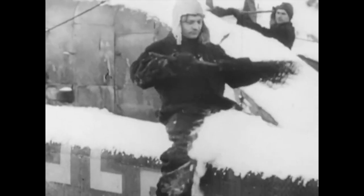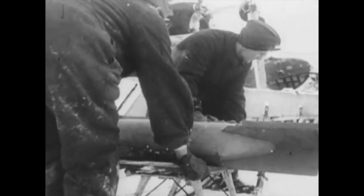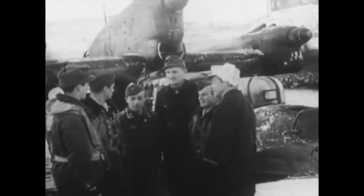The BV-138 had a crew of six and could either carry a bomb load of 500 kilograms or transport 10 passengers. It had an unusual three-piston engine configuration with the main engine situated above the wing.